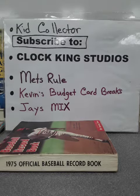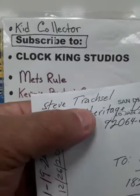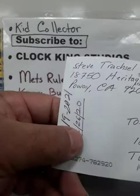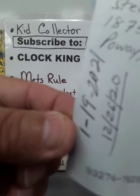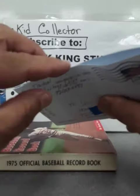Hey all, CB Baseball Card Collector coming at you. I have here a TTM from Steve Traxell. I sent this out the day after Christmas and I got this back on the 19th of January. So let's see what we have here.